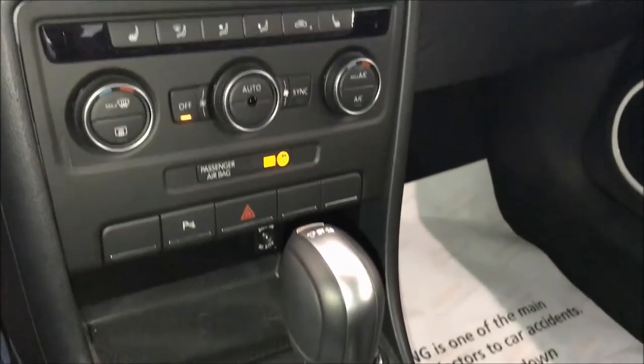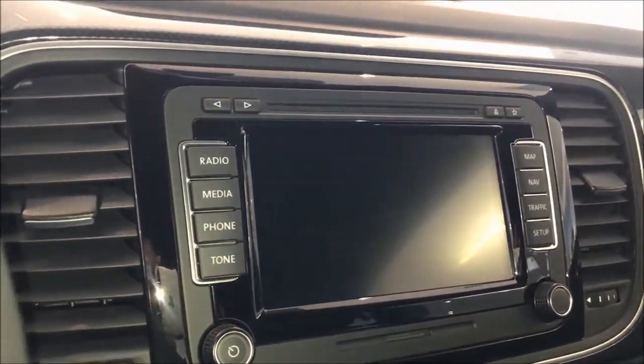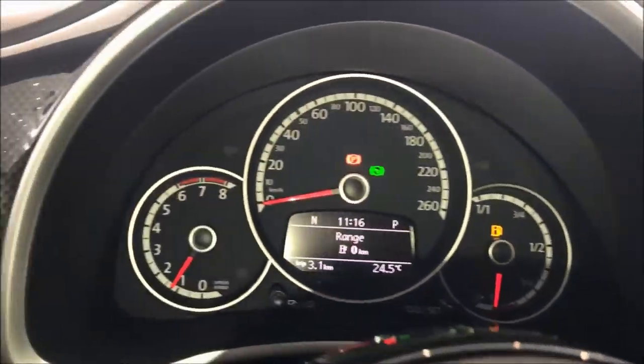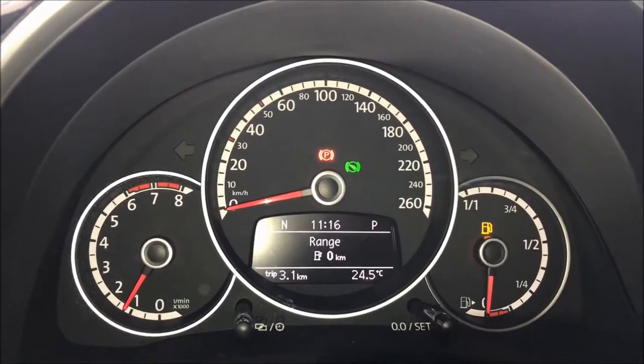The navigation system is made of a thin film transistor touchscreen LCD, with a 30 GB hard disk storage, HD card reader, and DVD drive.